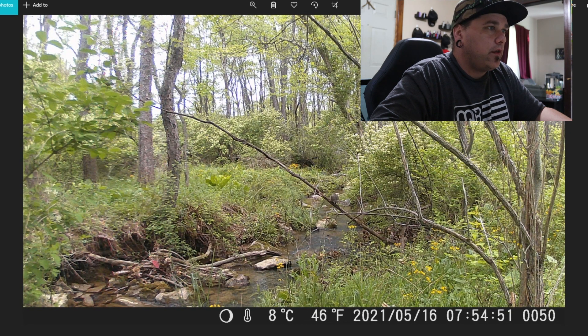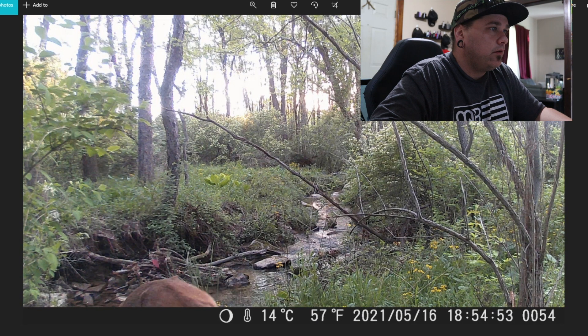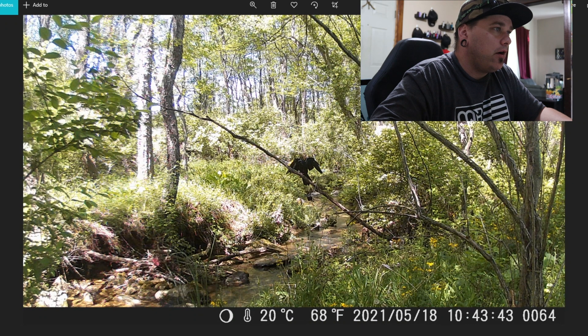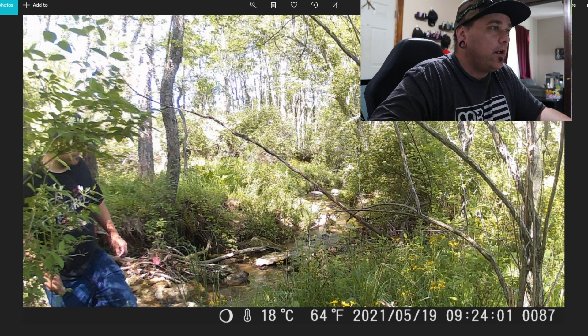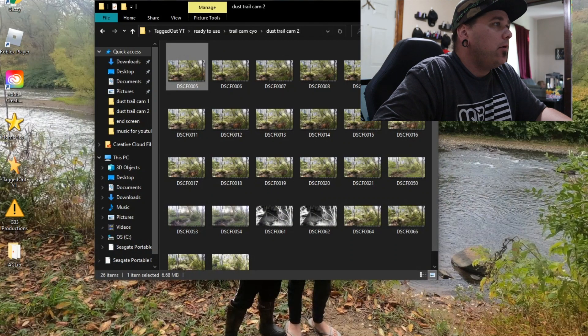There's a squirrel on that branch right in front. Looks like that deer is back. Now we're at night and it looks like there's one jumping across the stream there, that's pretty cool. There's another one coming up right behind it. There's a crow — my crow is still there. That crow hung out there for quite some time. And there I am to come back and get the trail cams.